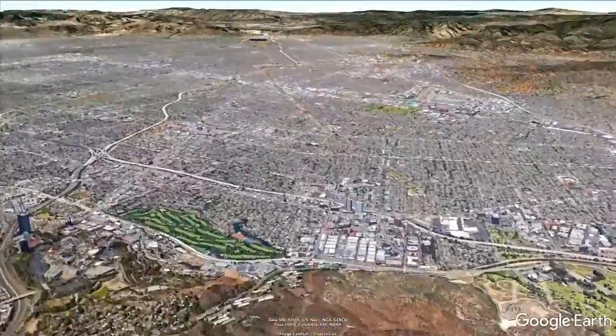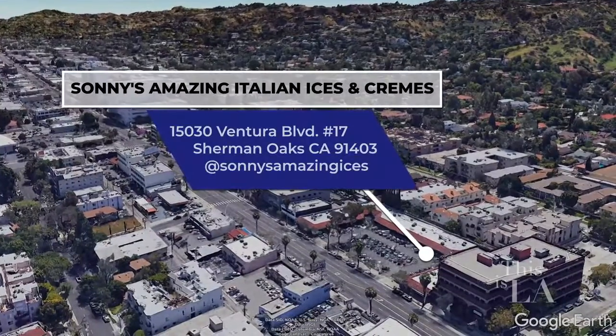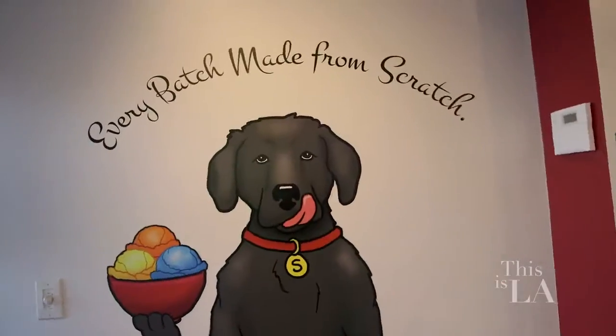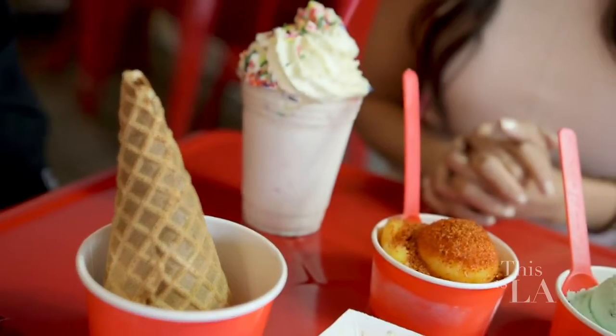When two veterinarians decided to pursue their passions and open up a dessert spot in Sherman Oaks, naming the company after a beloved furry friend was a no-brainer. Sunny's Amazing Italian Ices and Creams has been open since 2016, and they've got over 50 ice cream flavors. Let's check it out.